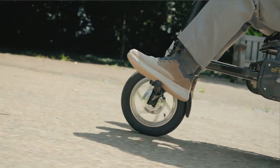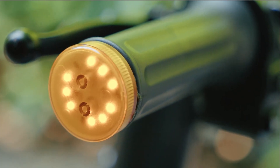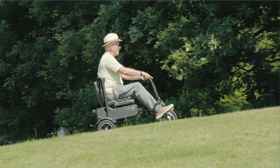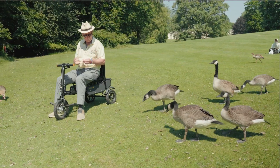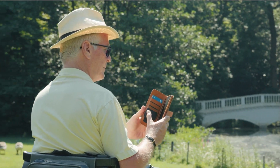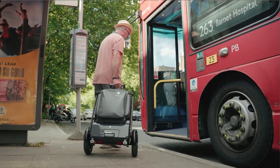Though not the fastest vehicle with a top speed of 13 km per hour, it has a 23 km range on a full charge. According to the manufacturer, this range should provide a new sense of freedom for users. Plus, pneumatic tires and 4-point seat suspension ensure a smooth, comfortable ride.